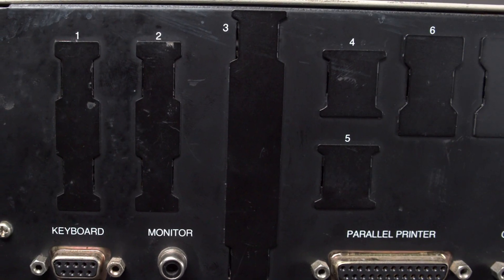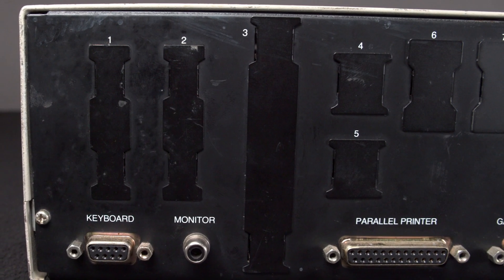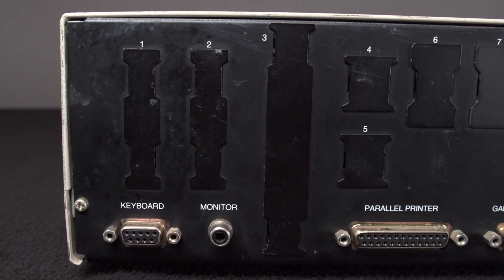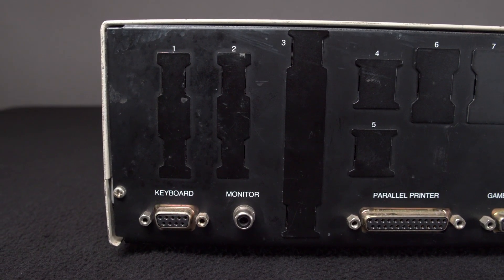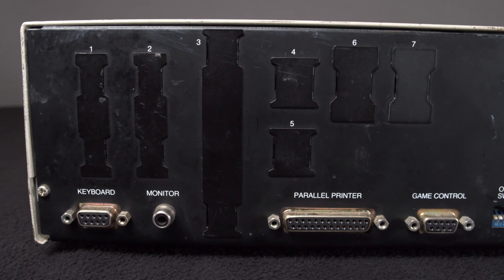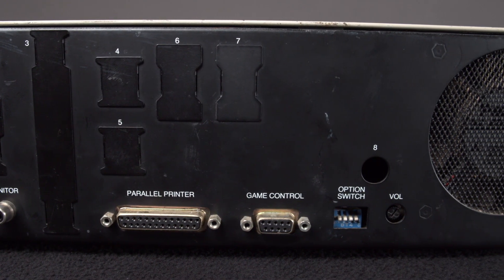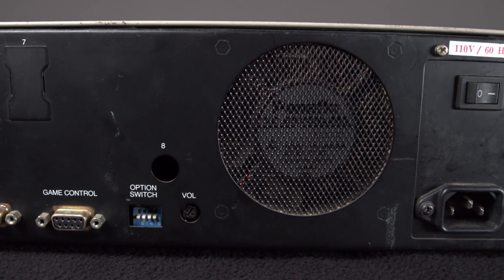On the back, you can see that the IO connectors are in the form of slot adapters similar to those found in ISA expansion slots. However, both of the two expansion slots on the Ace 2200 are strictly internal. There is a 9-pin keyboard connector, composite video output, parallel port, game controller port, option switch, volume control, case fan, AC power connector, and the power switch.